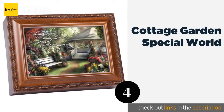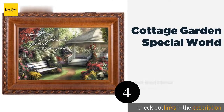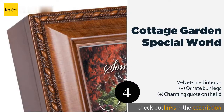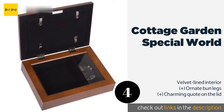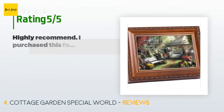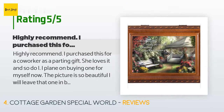The next product is the Cottage Garden Special World. It plays 'What a Wonderful World' and sports a beautiful wood grain finish. It has a glass-encased premium Japanese Sankyo mechanism, so you can watch the inner workings as you listen to the music play. The price is approximately $30, and there are 173 reviews with an average rating of 4.7 stars.